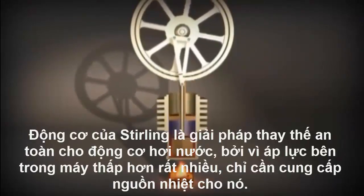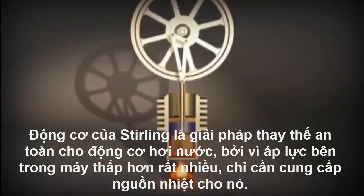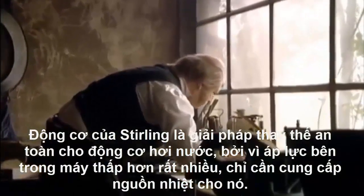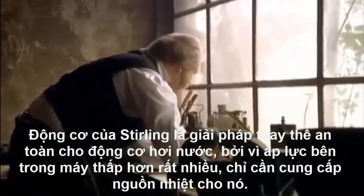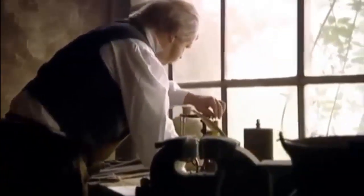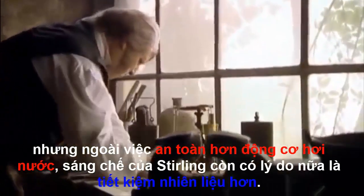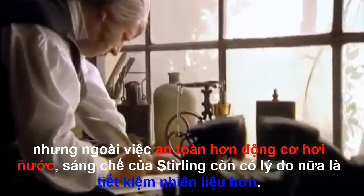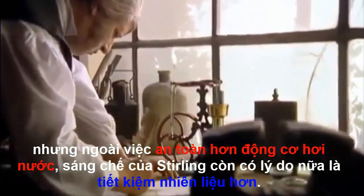Robert Stirling's hot air engine was a safe alternative to the steam engine, because the internal pressures involved were much lower. Coal was needed only to provide the required heat. But apart from being a great deal safer than the steam engine, Stirling's invention was more fuel efficient — reason enough to develop the new technology further.